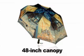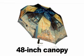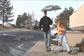The Van Gogh Café Terrace Umbrella provides a generous 48-inch canopy — that's plenty to keep two people comfortably covered in the event of a downpour. In addition, the canopy features one of Vincent Van Gogh's most celebrated paintings, which is sure to draw admiration from all who see it.